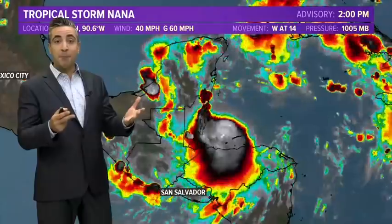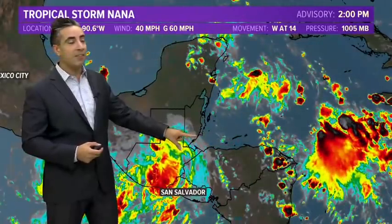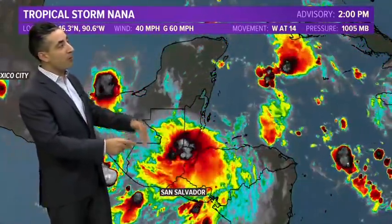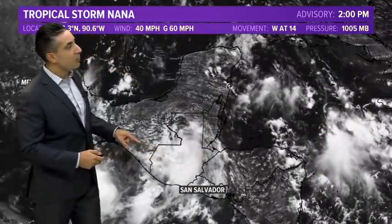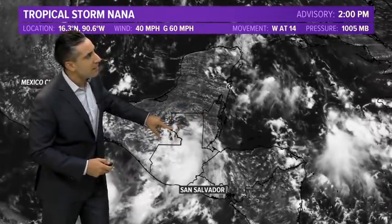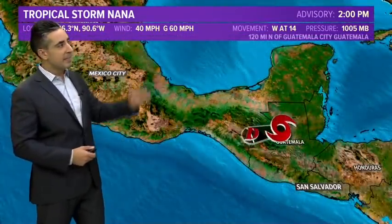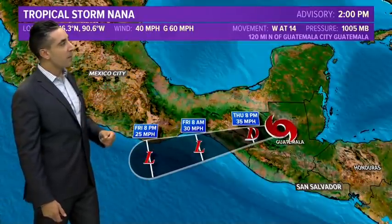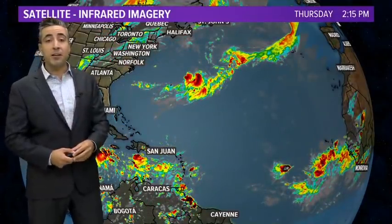We also have Nana, which yesterday briefly intensified like we had expected up to a category one hurricane — that was the fifth hurricane of the season. It made landfall in Belize late last night and has now moved well inland. It's encountering higher terrain and getting sheared apart by not only the enhanced terrain but also wind shear aloft. You can see on the visible the low level spin, and northerly wind shear is separating that convection off to the south, tilting the system. It's probably going to fall apart further at 40 mile an hour winds and then enter the eastern Pacific — maybe as a remnant low, and if conditions are right, it could even regenerate out there.